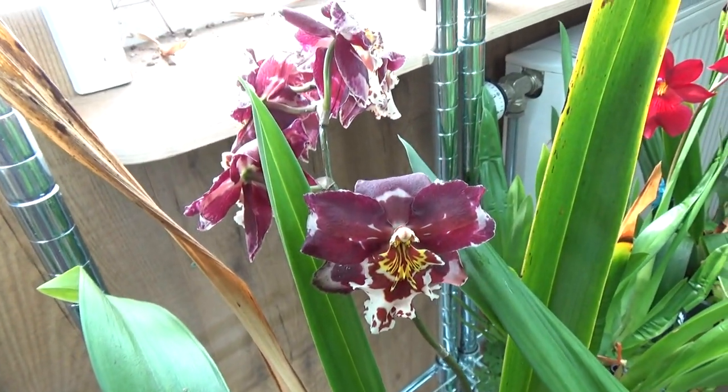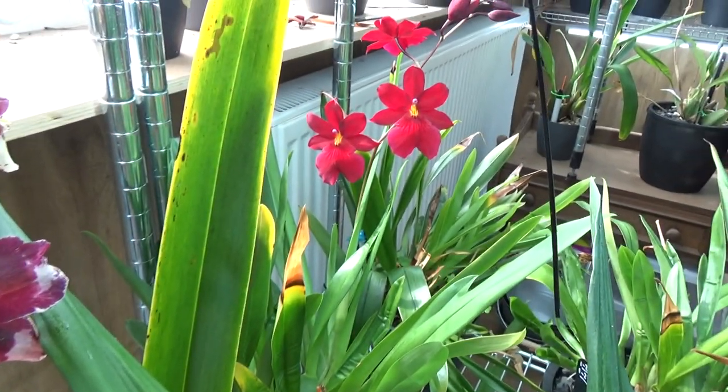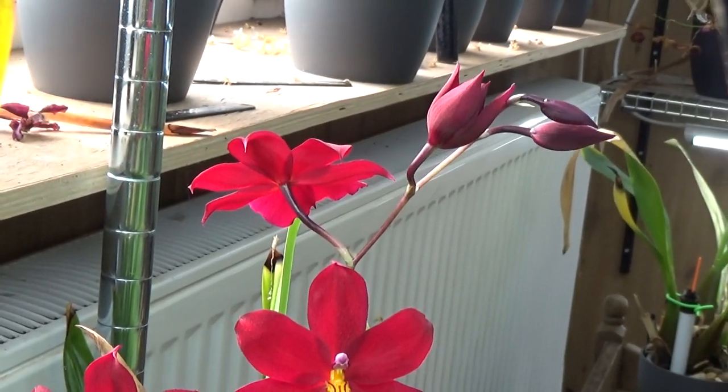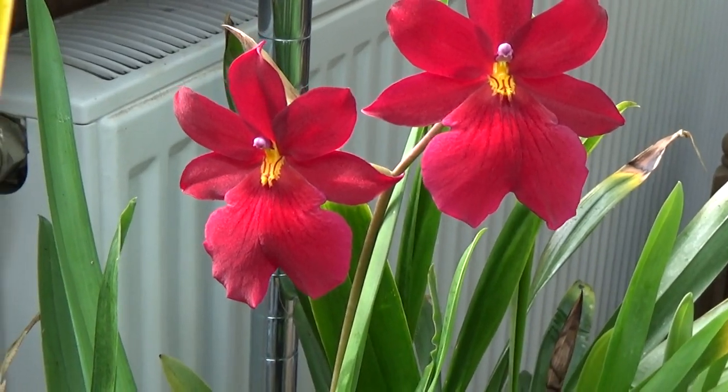And while we're here, look at that Nelly — Red Velvet! It's absolutely a red velvet color on the blooms. Perfect name.